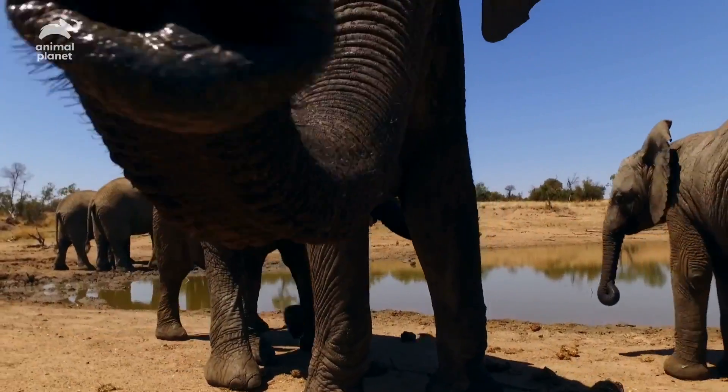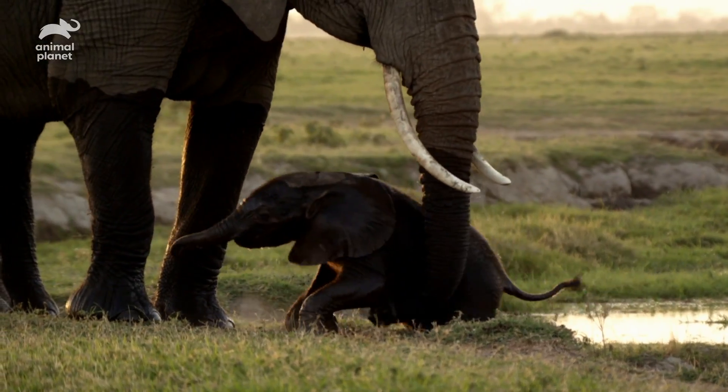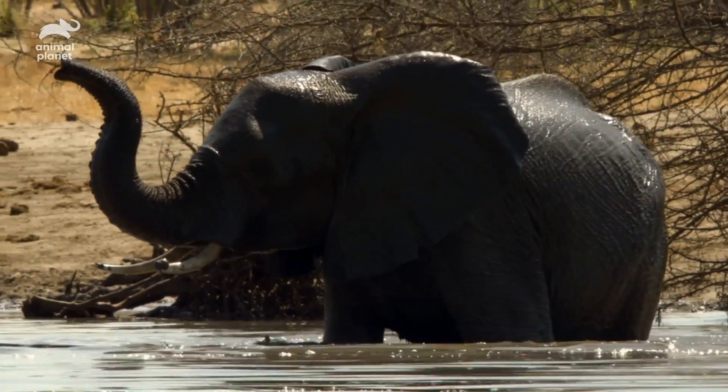An elephant's trunk is long, strong, and always there when things go wrong. But how is this marvellous nose capable of doing so many things?